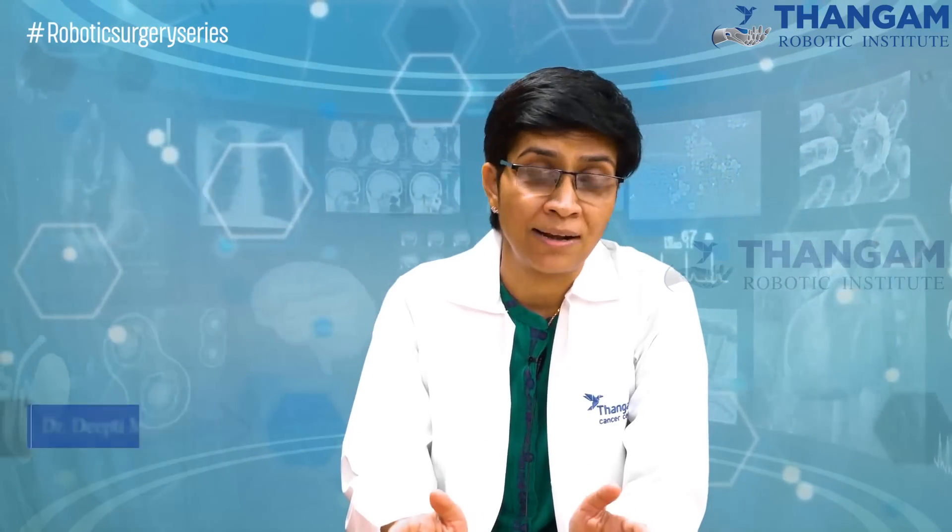For the current era, robotic surgery should be done for all uterine cancers. Thank you.